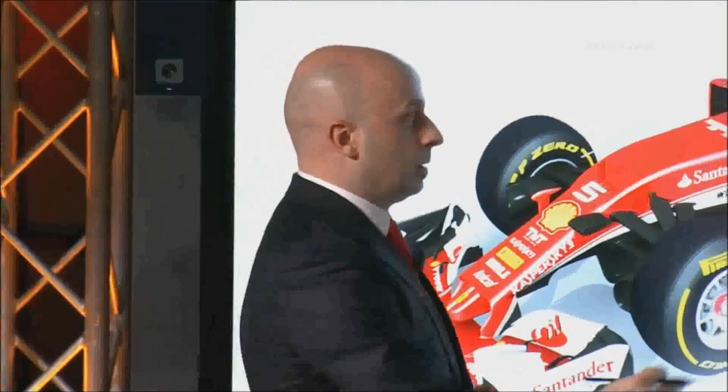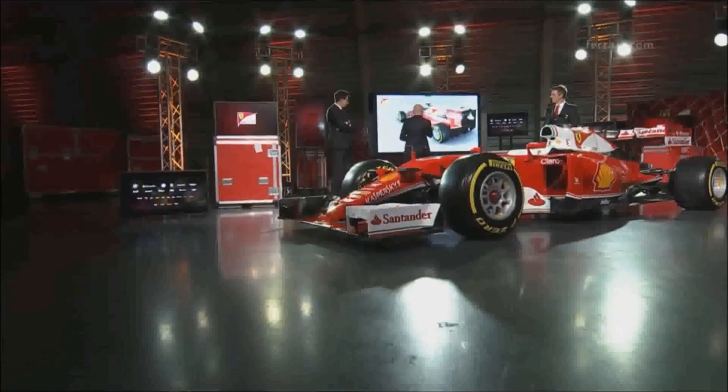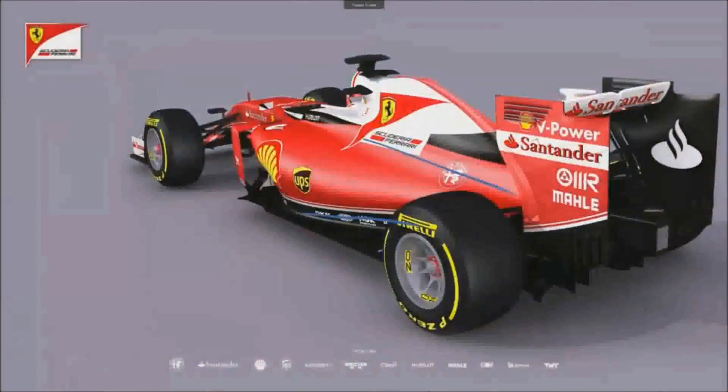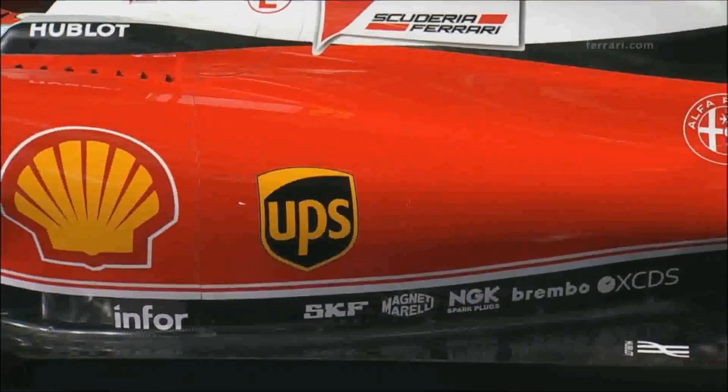But we also worked on the front end — we tried to optimize, for example, the weight and also aerodynamics and airflow. These were our goals and objectives. In this last slide, we can take a look at the rear end, with a detail of the suspension and of the bottom part of the car.